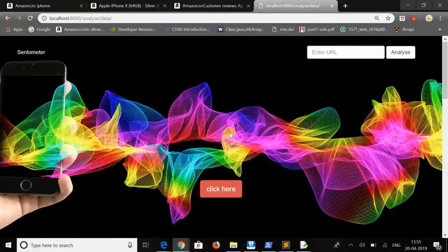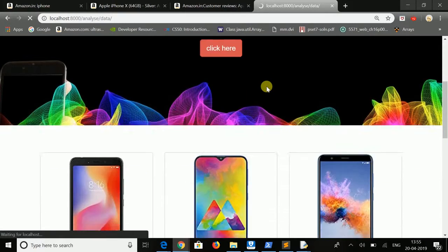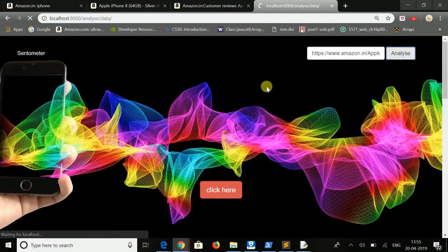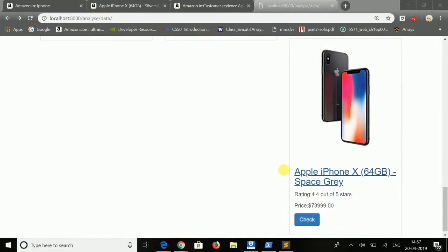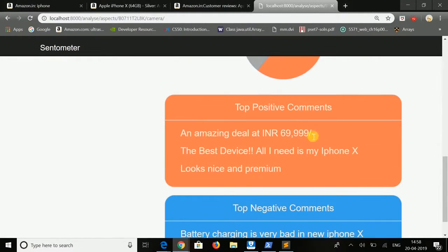After sentiment analysis, we display the calculated percentage of positive and negative sentiments of each and every aspect of the product in the form of a pie chart. Along with that, you can also view the top positive and top negative comments of the product. You also get information about price and other specifications in an easy manner, so you can decide whether to get the product or not.